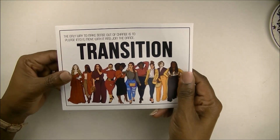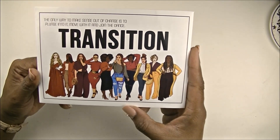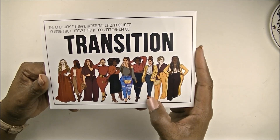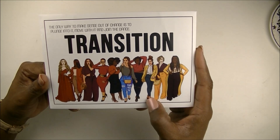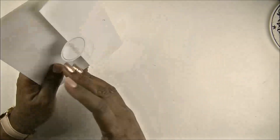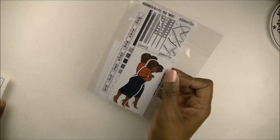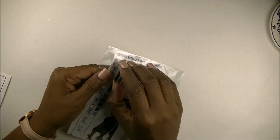The last part of my haul is the stickers. Look at this envelope — her stickers always come packaged so gorgeously. The outside of this envelope says, 'The only way to make sense out of change is to plunge into it, move with it, and join the dance.' Transition. I think the name of this release was Transition.